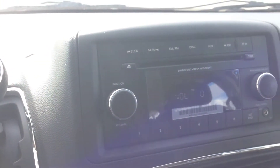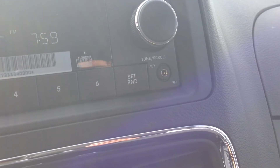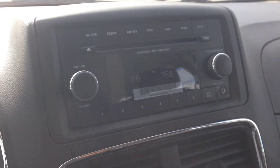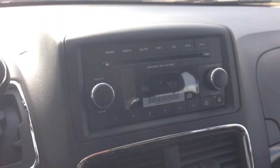Now we've got an AM/FM with CD player. It also has an auxiliary input right there on the bottom right that will allow you to connect your digital devices and play content that way if you'd like.